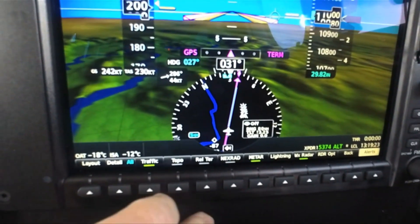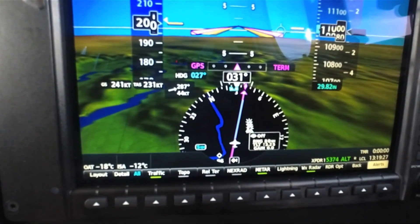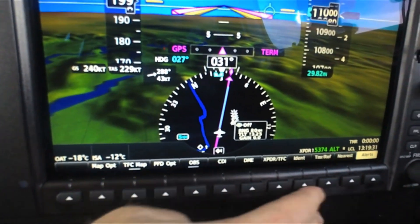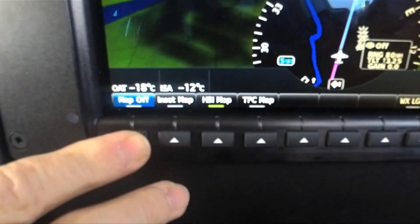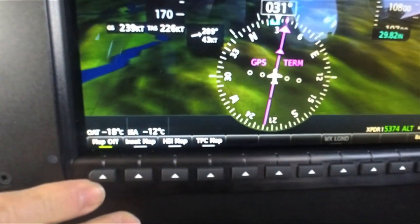With all those features available on the new HSI map, customers who prefer the traditional HSI that most pilots have been flying with still have that option. Garmin gives customers the choice of how they want to configure their flight display.